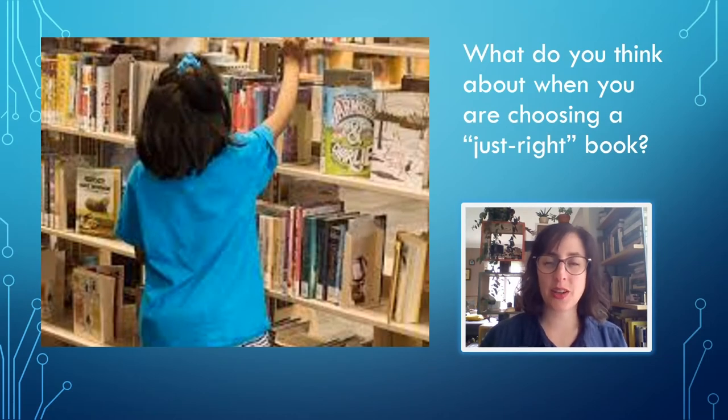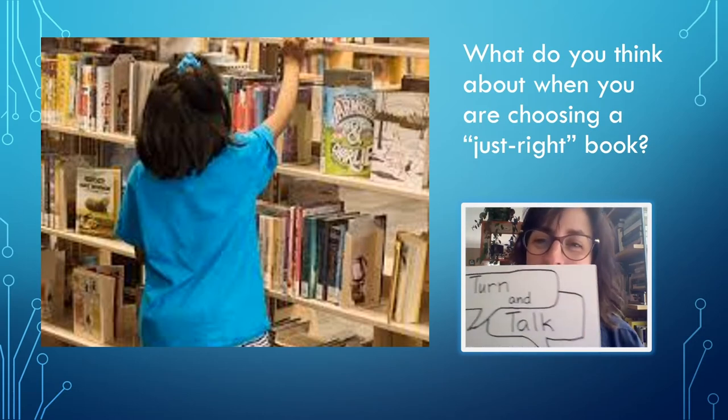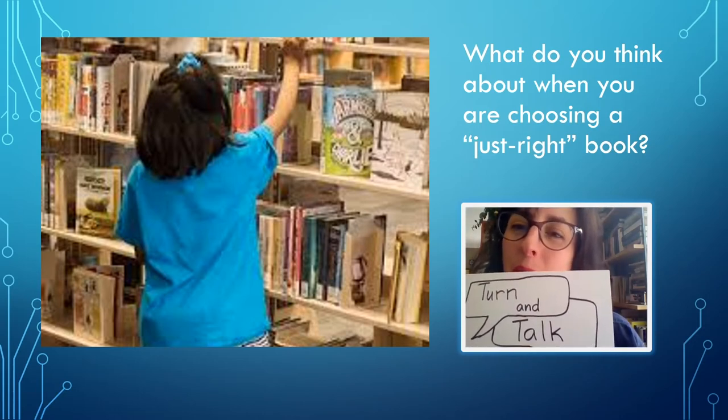Okay students, let's start thinking about choosing just right books. You probably have some experience with this already — choosing books in your classroom for IDR, or choosing books at your school library to take home, or at the public library. What do you think about when you're choosing a just right book? Turn and talk to your partner about that.